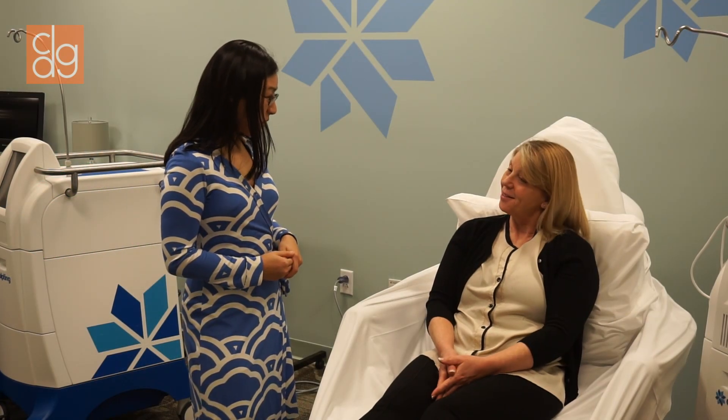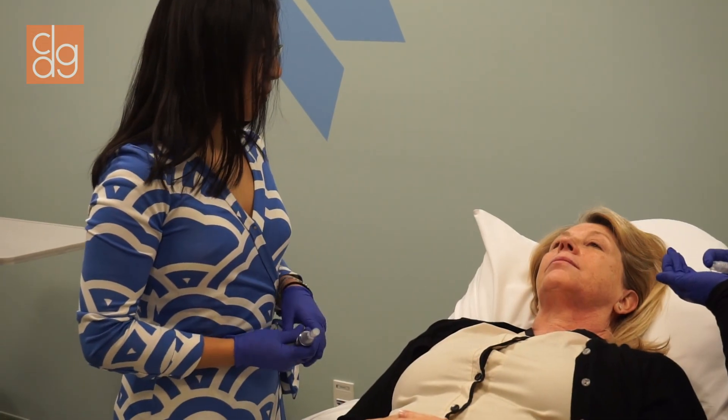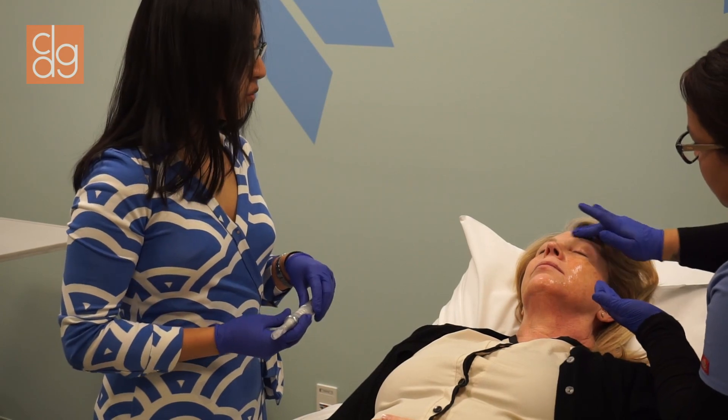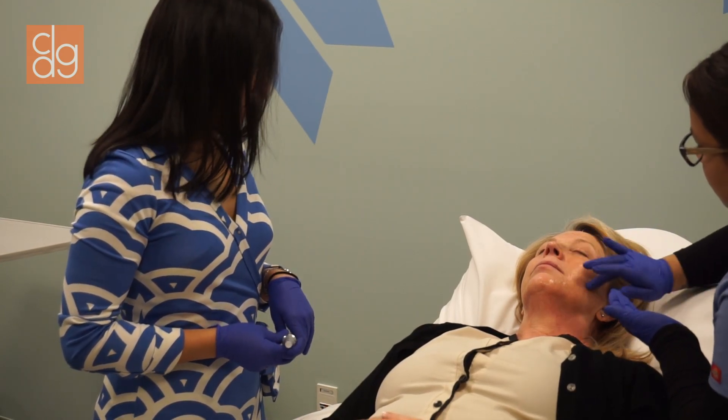Do you have any questions? All right, is it all right if we get started? Thank you, Paul. So Claudia is applying a hyaluronic acid serum to the face. This allows the micro pen to glide smoothly, frictionlessly over the surface of the skin.